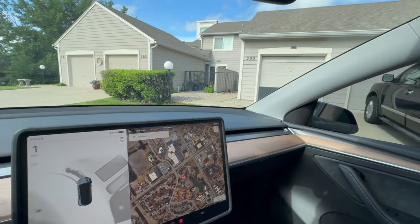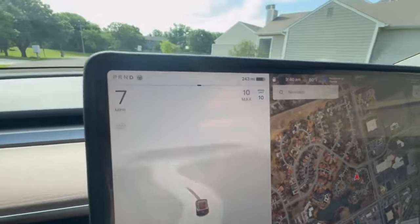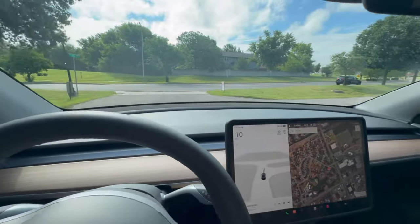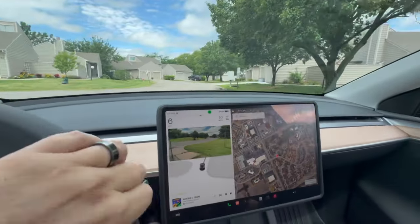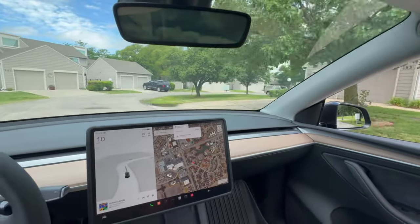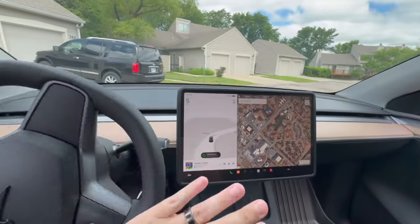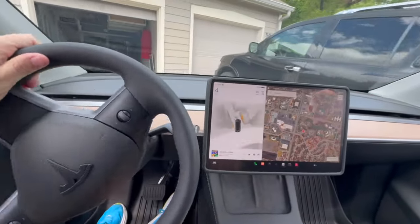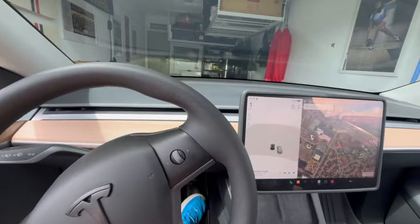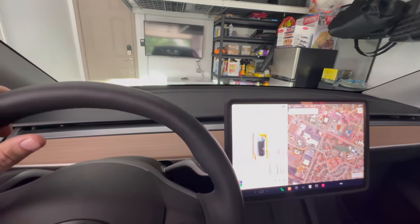The mirrors fold in automatically so you can pull into the garage. Demonstrating it now — pulling back in, you'll see the mirrors start to fold in, the garage is opening, and we're pulling into the garage. That's a pretty cool feature for sure.